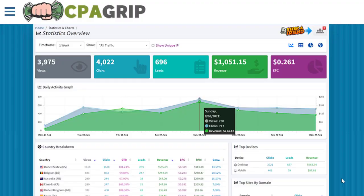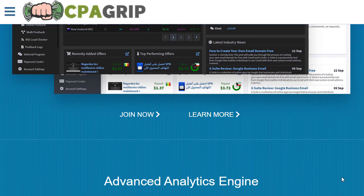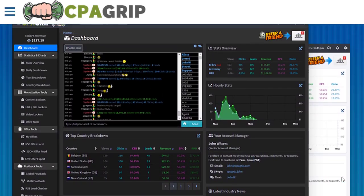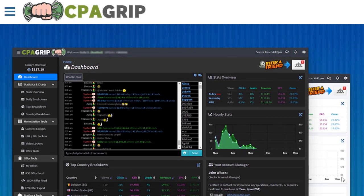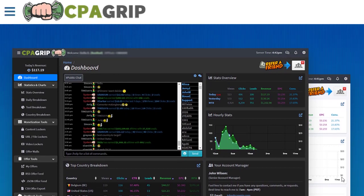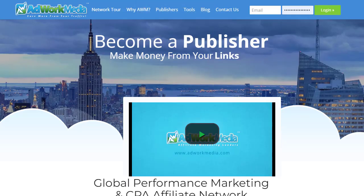Hey guys, welcome back with another brand new and exciting strategy. In today's video we are going to share with you an amazing and surprising method in CPA marketing. We are going to combine multiple websites together and maximize the results. I'm going to share with you one website that, if you post on it, your content will automatically be posted to a hundred-plus websites as well.